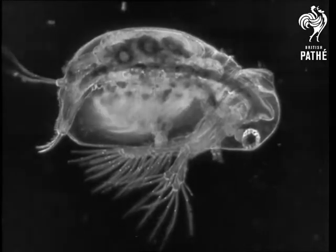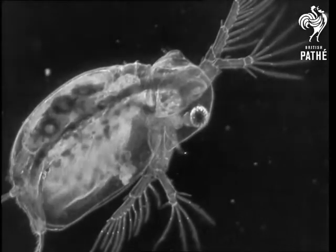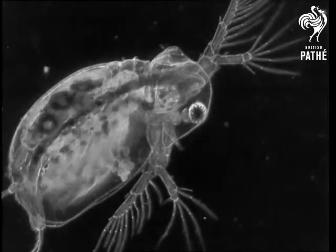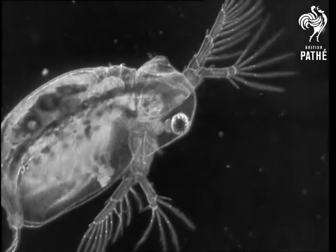In the water, just under the surface, moves the crystalline water flea. If you look carefully at this queer creature, you can see from its shape that it is really a distant cousin of the crabs and lobsters, and that there is quite a strong family likeness.